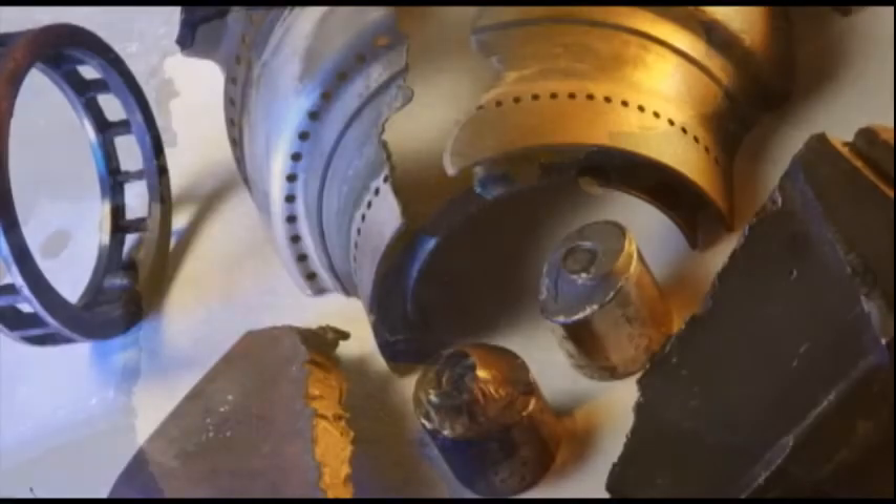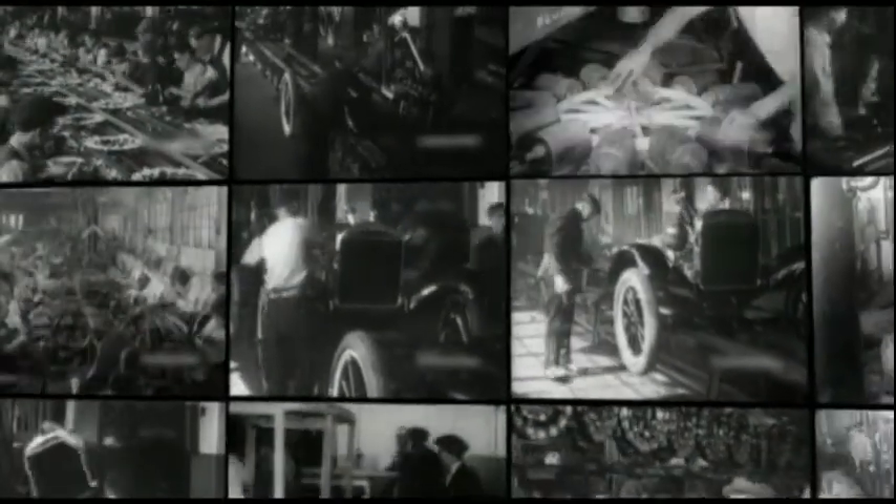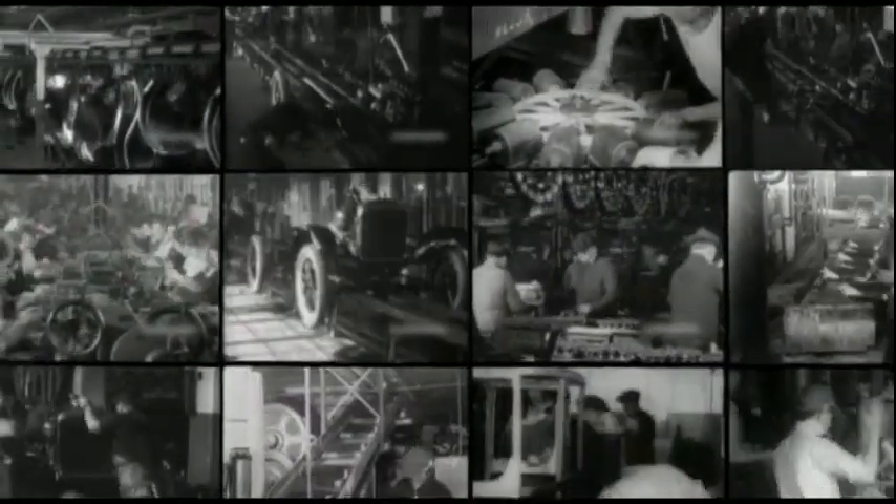Every time a gearbox fails, it's very expensive to remove the gearbox, replace the failed components, and reinstall the gearbox. Currently, wind technology is more or less in the Model T stage of development. The technology is proliferating, but there's tremendous potential for improvements.